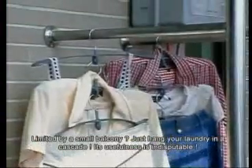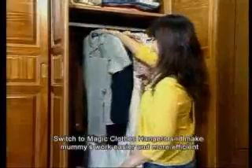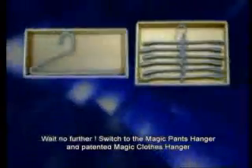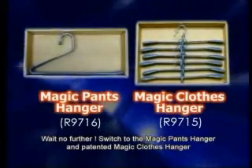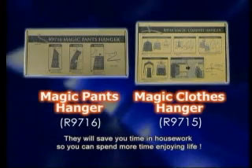Its usefulness is indisputable. Switch to Magic Clothes Hangers and make mum's work easier and more efficient. Switch to the Magic Pants Hanger and patented Magic Clothes Hanger — they will save you time and housework so you can spend more time enjoying life.